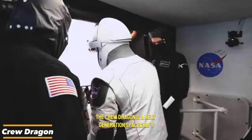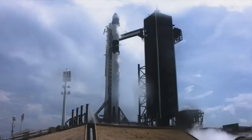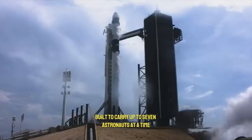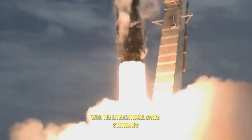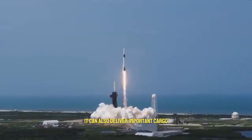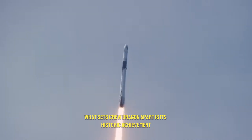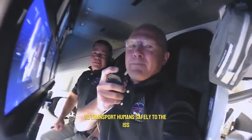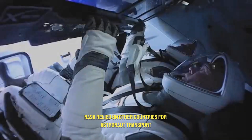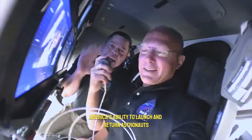The Crew Dragon is a next-generation spacecraft created by SpaceX that has completely changed the way humans travel to space. Built to carry up to seven astronauts at a time, it can fly to low-Earth orbit and dock with the International Space Station. Along with carrying astronauts, it can also deliver important cargo, making it one of the most versatile spacecraft in operation today. Crew Dragon is the first privately-built spacecraft to transport humans safely to the ISS. Before its arrival, NASA relied on other countries for astronaut transport, but Crew Dragon has restored America's ability to launch and return astronauts independently.